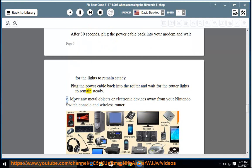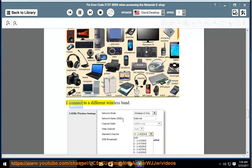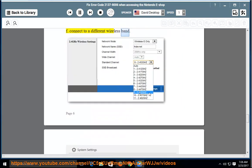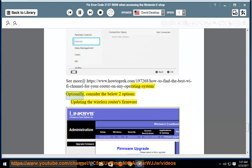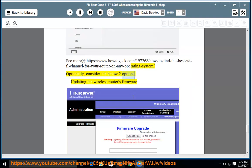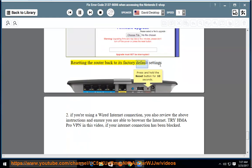Plug the power cable back into the router and wait for the router lights to remain steady. Step E: Move any metal objects or electronic devices away from your Nintendo Switch console and wireless router. Step F: Connect to a different wireless band. Optionally, consider updating the wireless router's firmware or resetting the router back to its factory default settings.